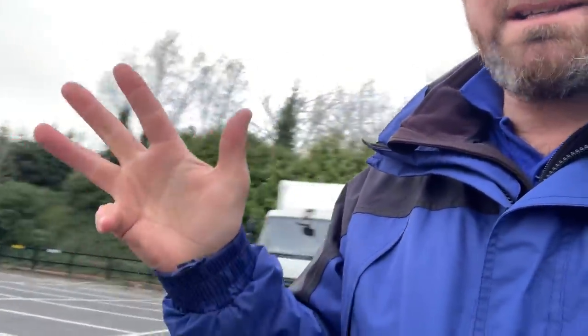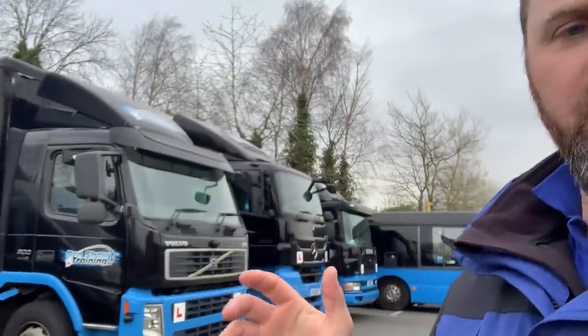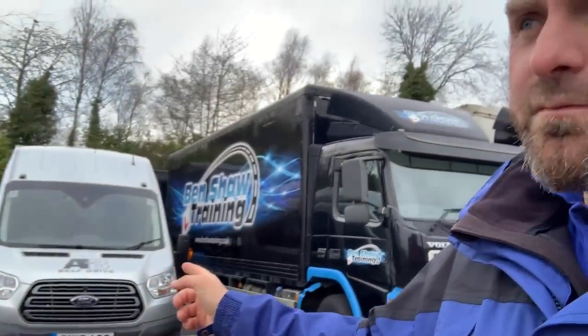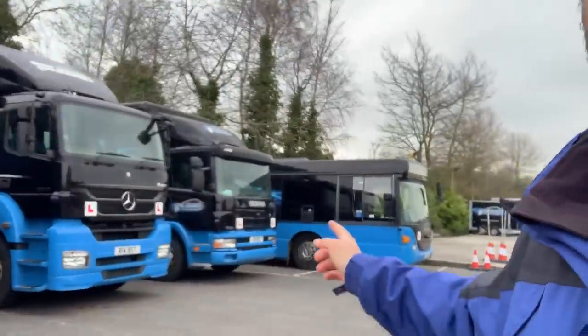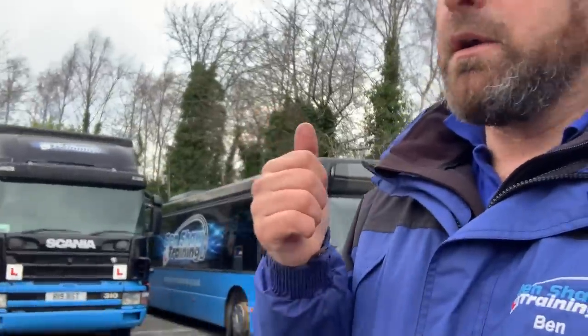So to recap: B+E, C1 seven-and-a-half tonne, C1E seven-and-a-half tonne with trailer, category C rigid, and C+E the articulated class one. Then D1 is the minibus and, remember, the E always means trailer — so D1E is the minibus and trailer. We've also got a bus here, about a 40-seater, 12 metres long — that's the category D, passenger carrying vehicle.